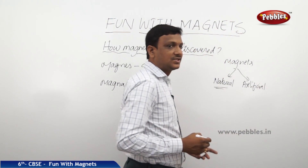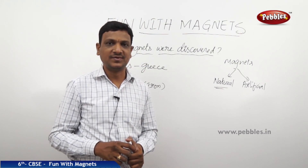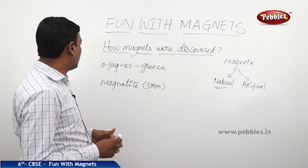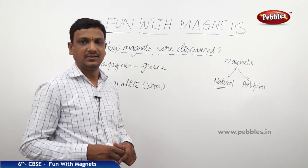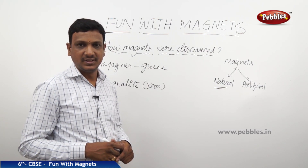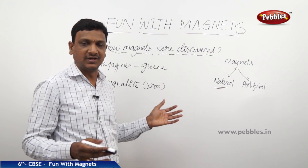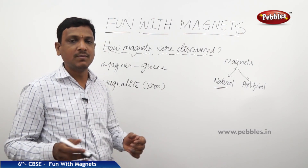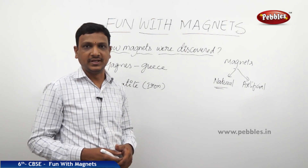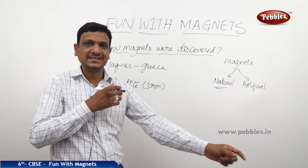Naturally, some magnets existed and were found by a person. The story is about Magnus, a shepherd in Greece. He was taking care of his sheep and taking them for grazing on a rocky mountain side.